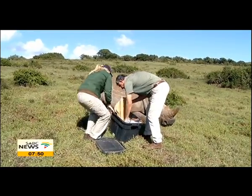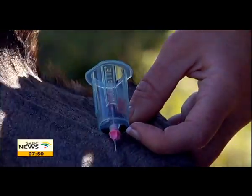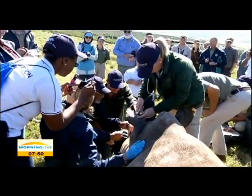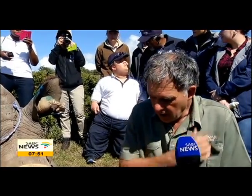Dehorning the animals and the taking of DNA are just some of the measures being put in place to deter poachers. These rhino are having their DNA recorded. This data is of great value for the police if an animal has been poached — if the horn ends up in the east or wherever, we can take the DNA samples from the horn and trace it back all the way to South Africa or to the specific reserve. The importance of that is obviously for law enforcement.